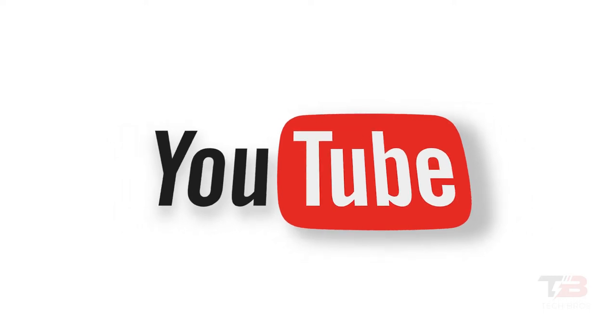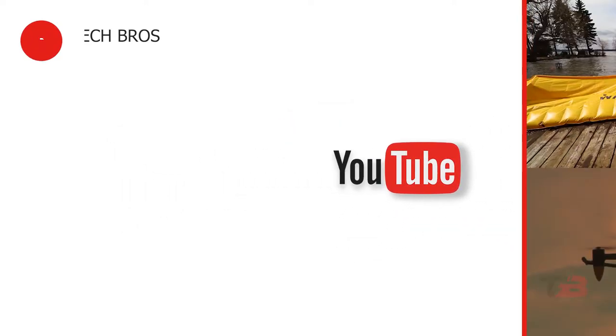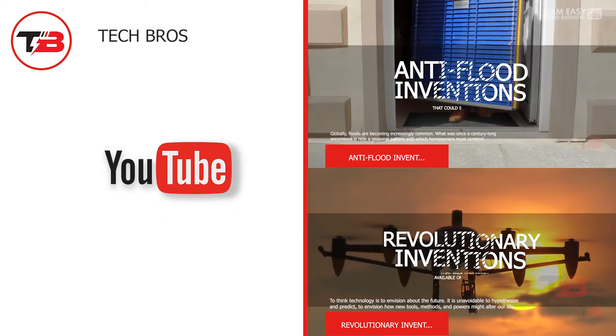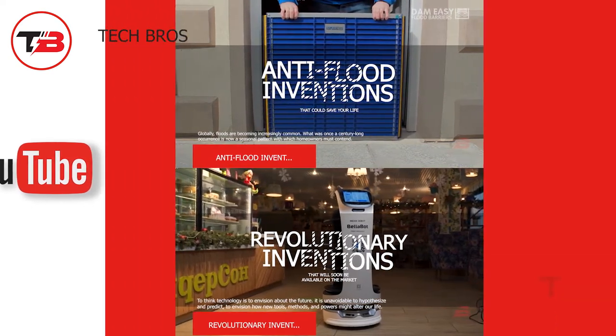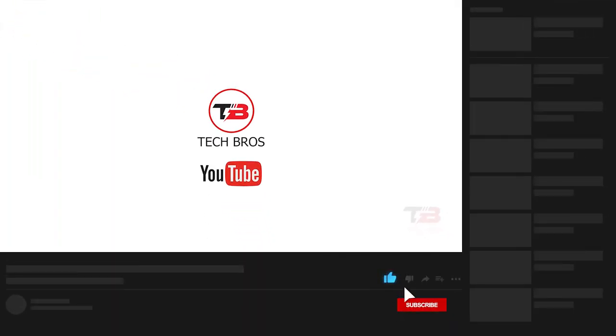That completes our video for today. We hope you enjoyed learning about the most incredible trucks in the world. Which of them are you most excited about? Tell us in the comments below. Thank you for watching — don't forget to like this video and subscribe to our channel for more content like this.